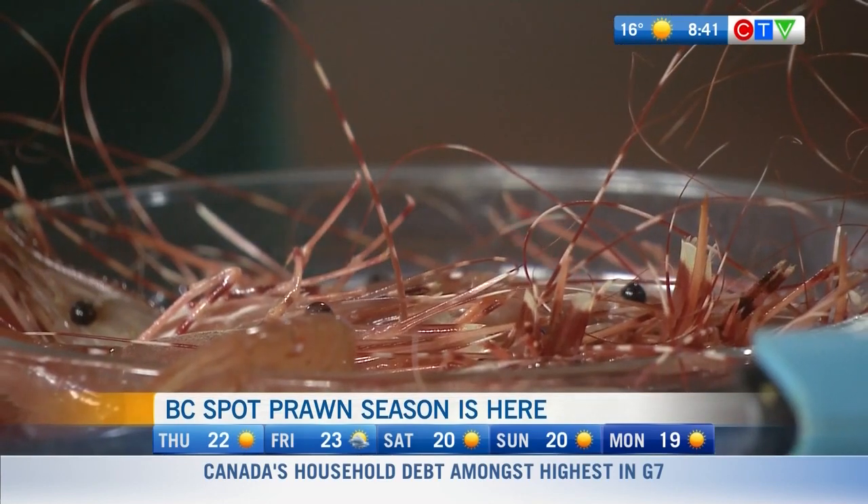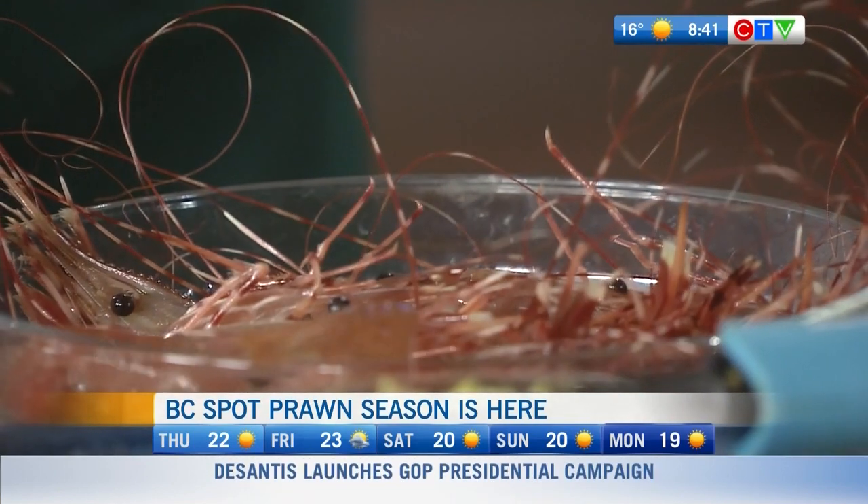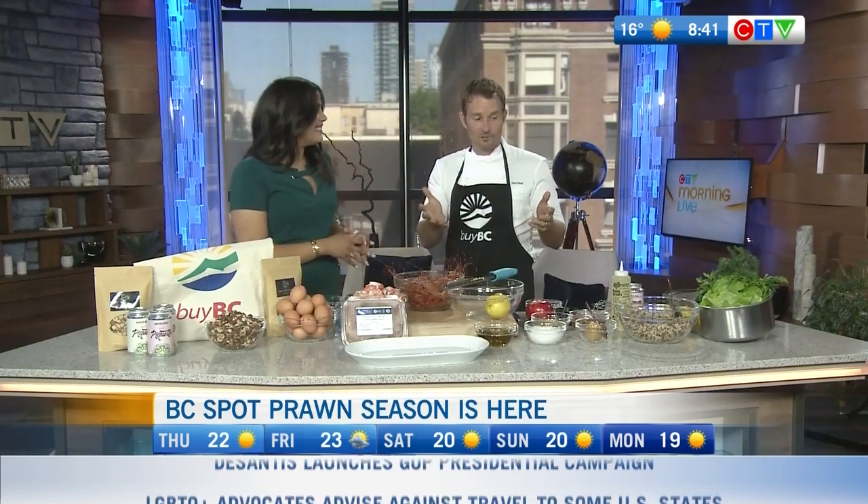It's one of my favorite times of the year for the seafood industry. The wild BC spot prawns are so celebrated and have been celebrated for so many years. We've built a really fantastic recipe that supports all the great things that come from BC. As the chef ambassador for the Buy BC program, I love all things that come from this incredible province.